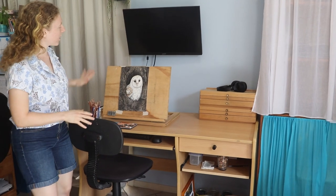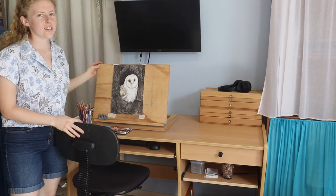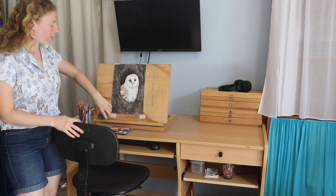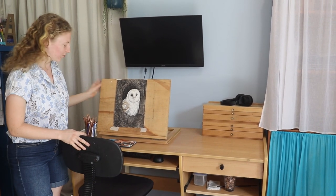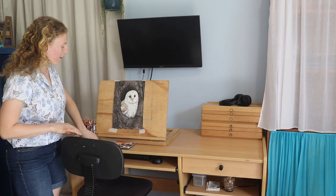This is where the magic happens. This is where I do my drawing, and I have a monitor for my reference photo. And this is my Owl original, which I just finished. It's already sold, so that's very exciting. And I've got prints coming out of that one as well.